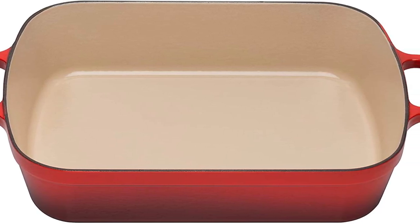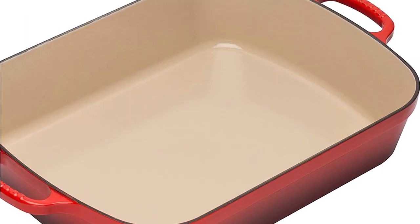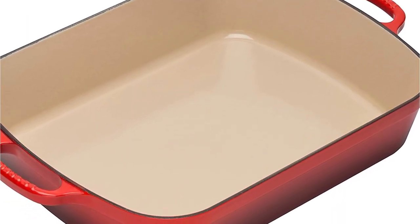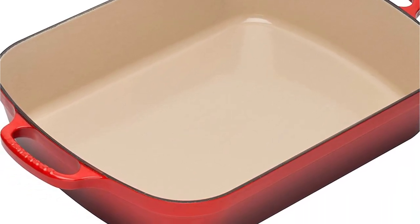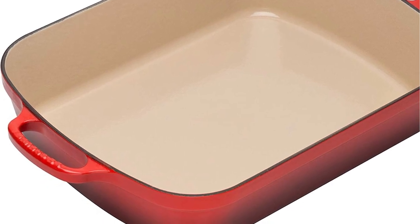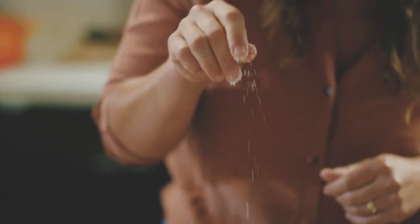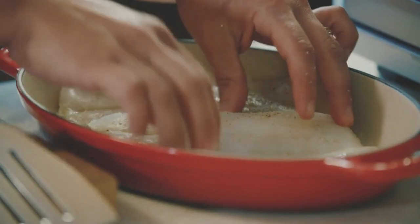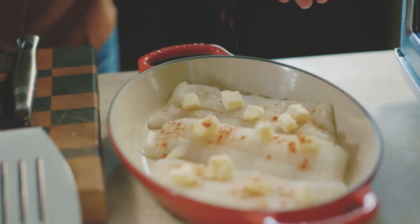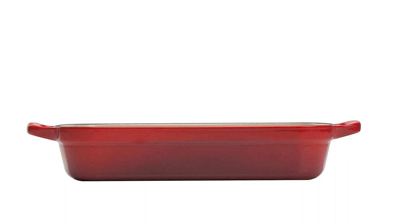Its roasting pan is a favorite among chefs, food bloggers, and other food experts for being durable and attractive, and for having superior heat distribution and retention. This roaster has excellent heating performance at both low and high temperatures, making it a multi-functional vessel for recipes that require slow cooking, braising, searing, and caramelization. The roasting pan is available in several colors so you can match it to your kitchen decor or other Le Creuset pieces.